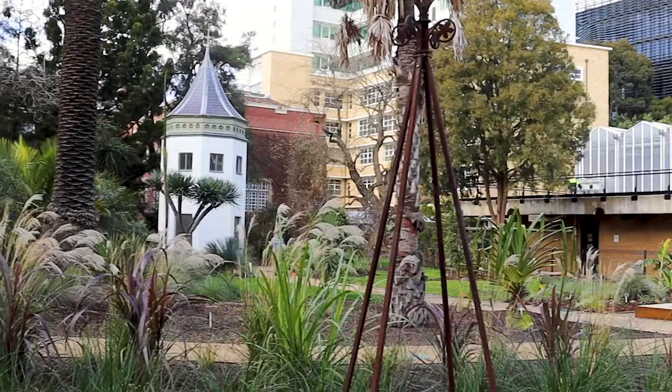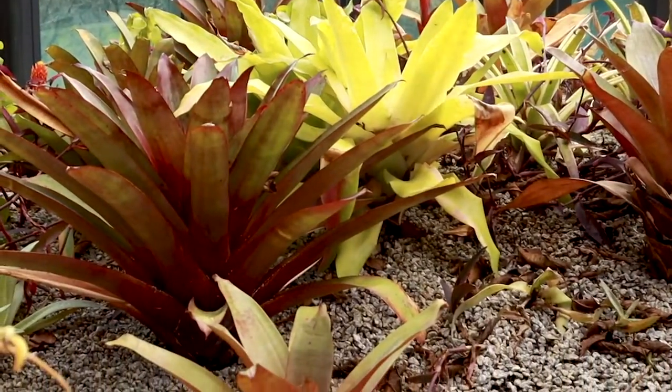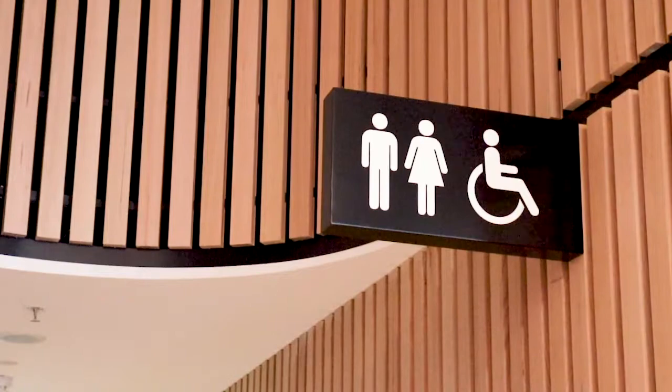There's a 50-kiloliter rainwater tank located in the basement of the building. This provides water for reuse into the landscape irrigation and flushes all toilets throughout the building.